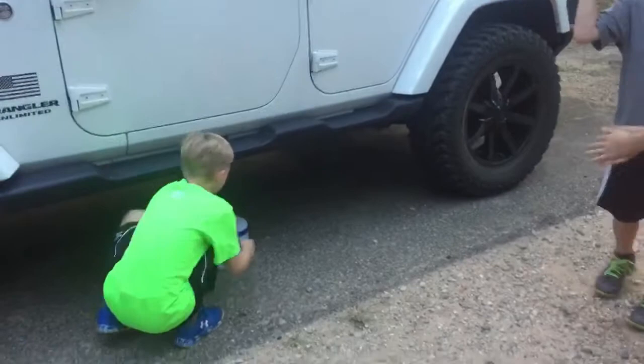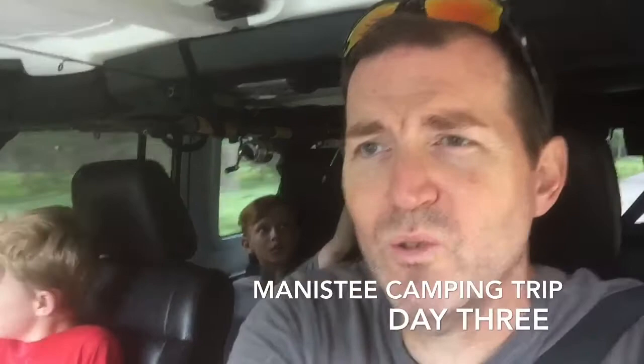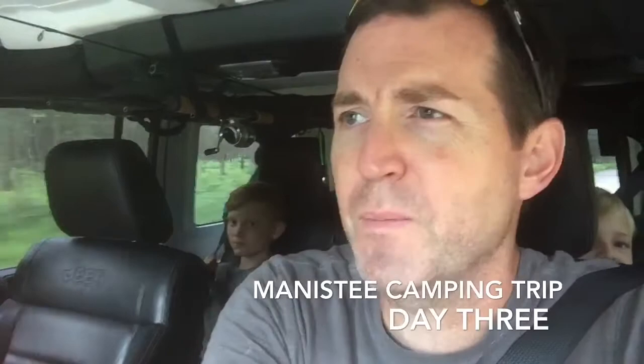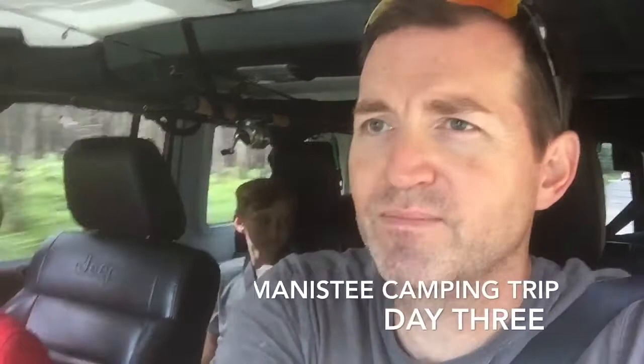We're mobile, heading to the off-road park. We're actually driving out of the National Forest heading to Silver Lake Off-Road Vehicle Park. The woods are alive today — seen a lot of deer crossing the road, which is kind of cool. Woke up a little late, slept in, had some breakfast burritos, and now we're on the road looking for some adventure. We'll hopefully be there in an hour.